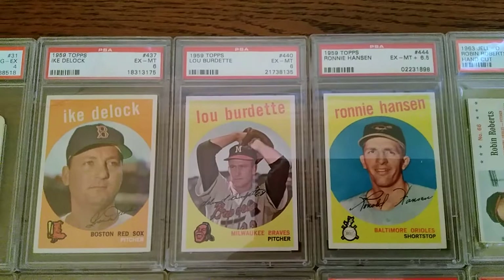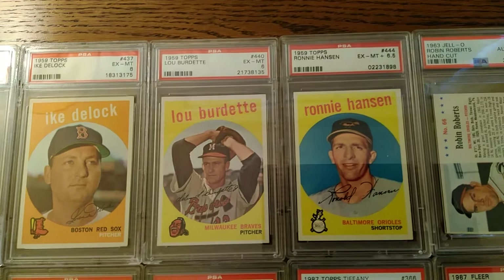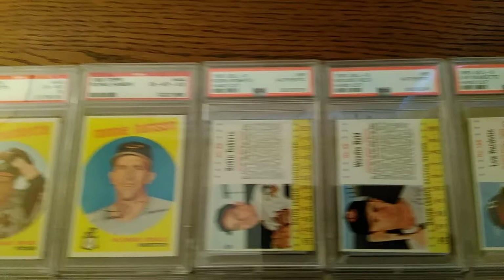I was also able to pick up some high quality 1959 Topps. Three commons, although Lou Burdette was a really good pitcher.